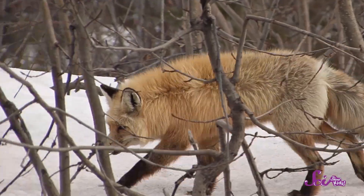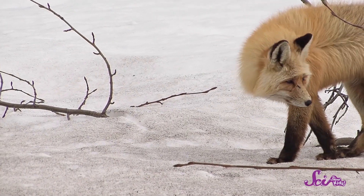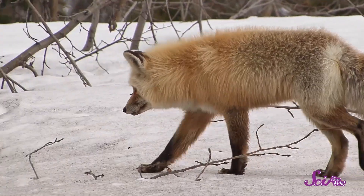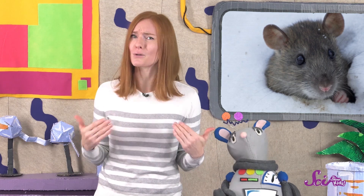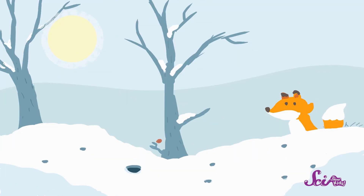Small animals like the vole can also use this subnivian zone to stay safe from predators that might want to eat them. Lots of predators, like foxes, search for their food by looking around with their eyes, then hunting down the prey animals that they see. But if prey animals like the vole are under the snow, predators can't see them. Most predators are too big to fit into the subnivian zone, so prey animals are pretty safe if they stay below the snow — as long as they stay very quiet. But foxes also have great ears and know to listen for scurrying sounds under the snow. If they hear prey, they'll jump right through the snow and try to reach the animals hiding in the subnivian zone.